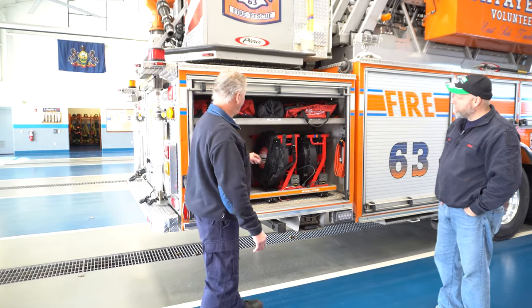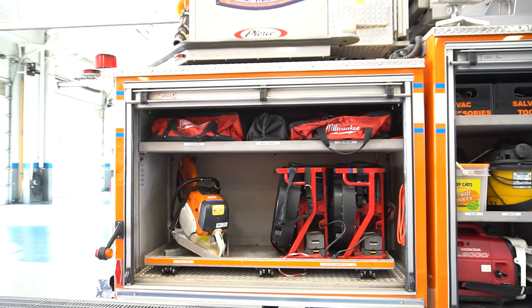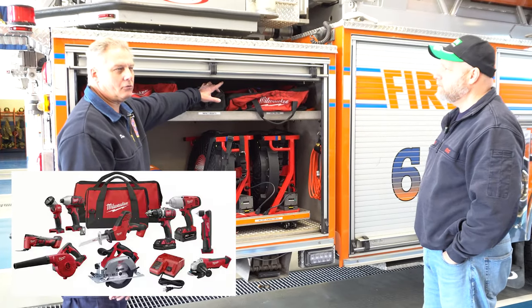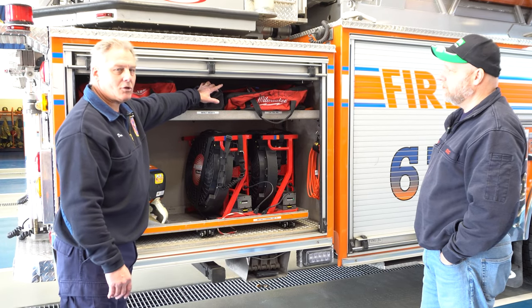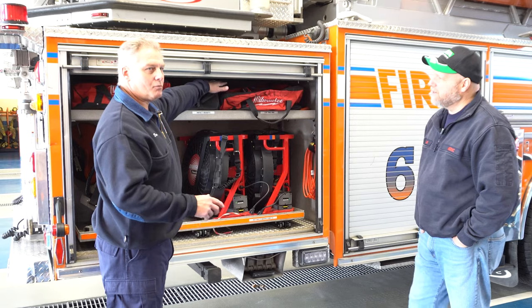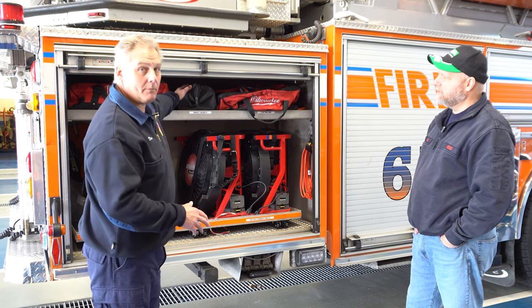This compartment here has two battery-operated fans — these are our go-tos. On the upper shelf we have two sets of Milwaukee tools: sawzall, drill, impact wrench, plus all the attachments — impact sockets, drill bits, screw gun. In the back of this, we have squeegees, brooms, anything that we would need for a water cleanup incident.